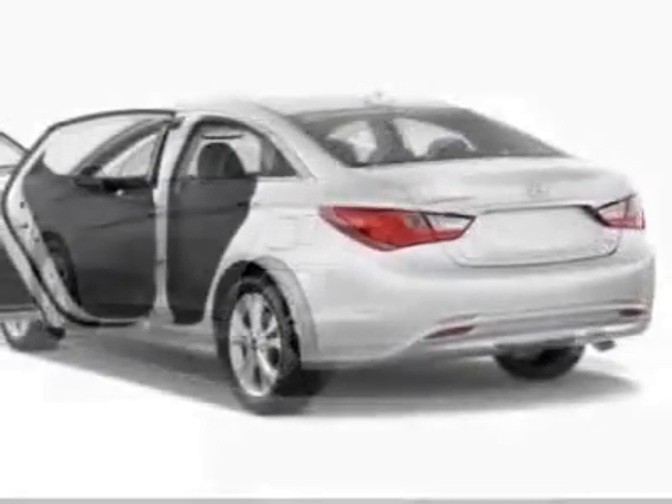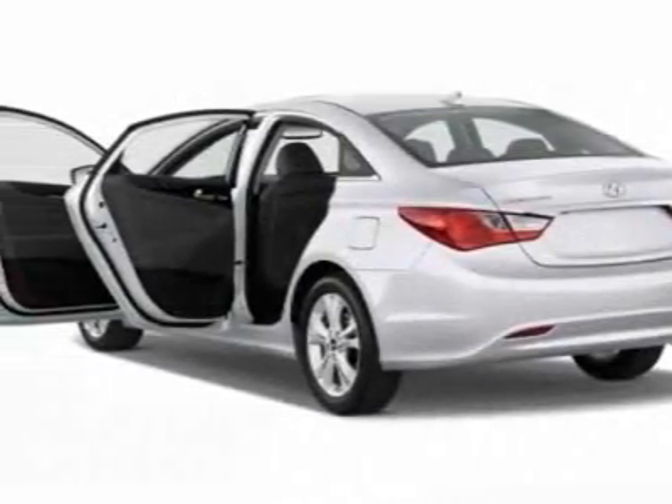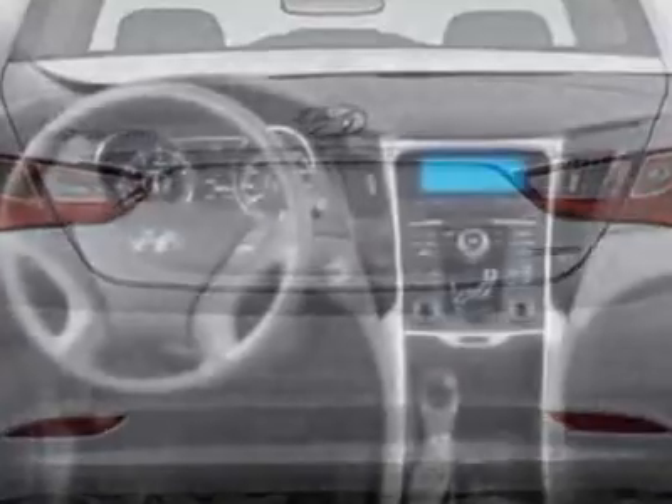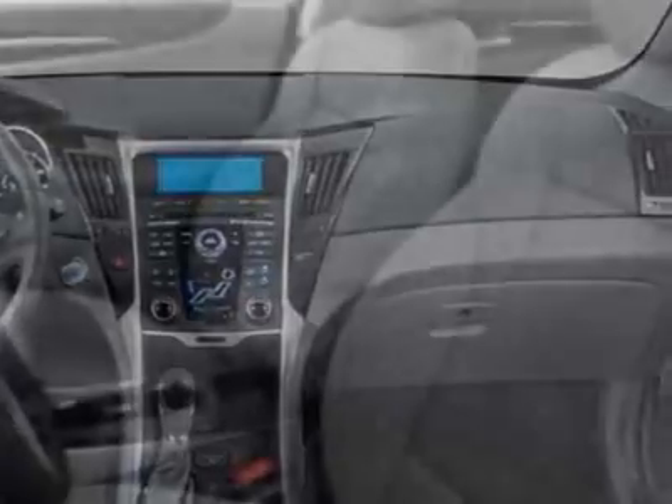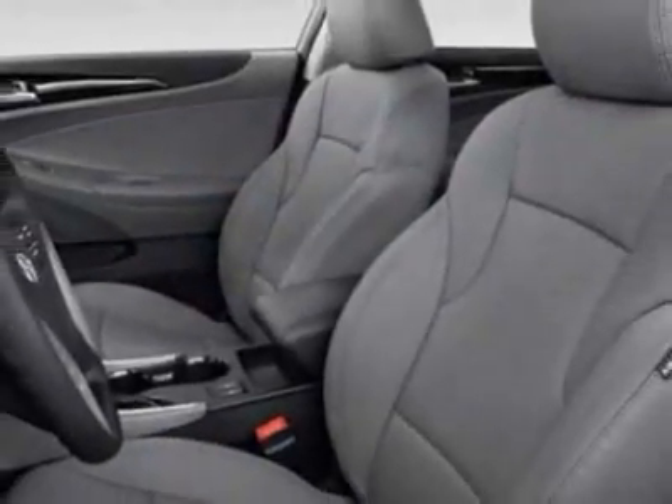Additional options for this vehicle include power mirrors, steering wheel radio controls, sunroof, and keyless entry. Call 803-799-1234 or email our friendly sales staff today to schedule a test drive.